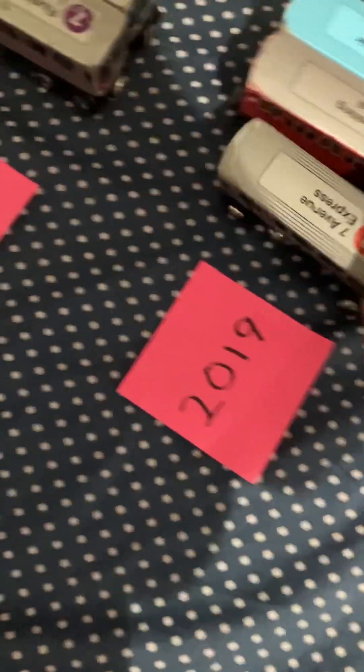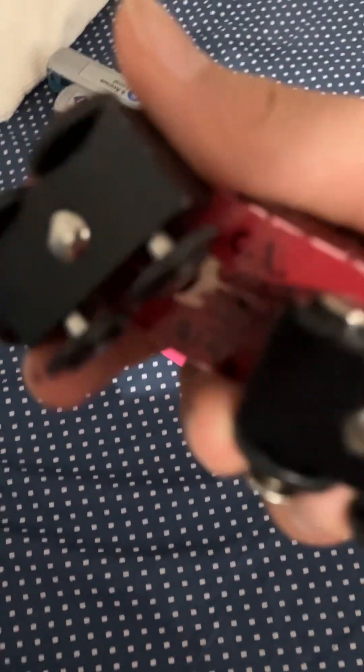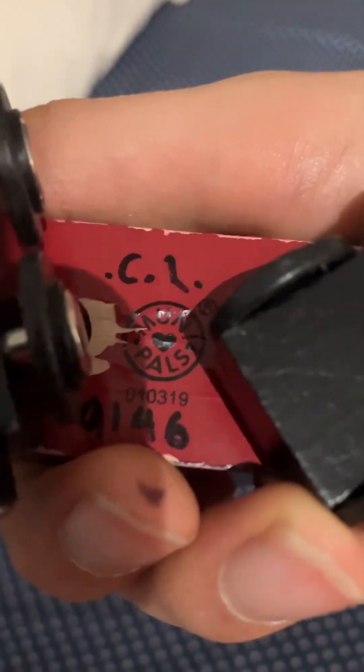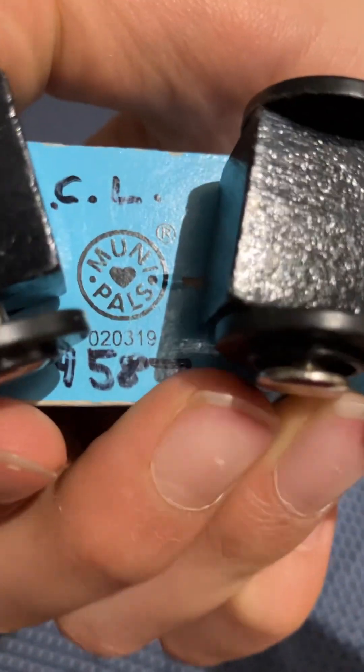So in 2019, the first one I got was this R623 train, number 10417. Then I have the Redbird R33 ML, number 10319. This was probably my first video — me unboxing them, though I had already unboxed them a day before. And then the R32 WF Bluebird.